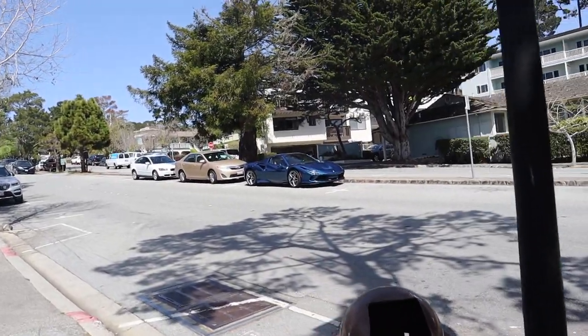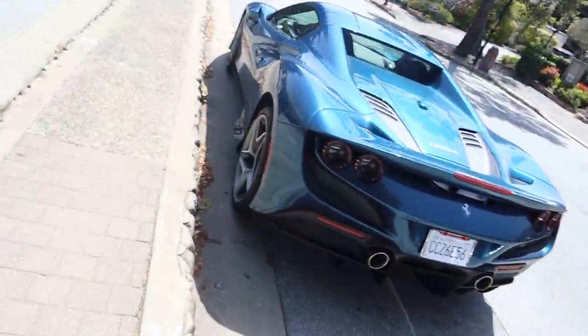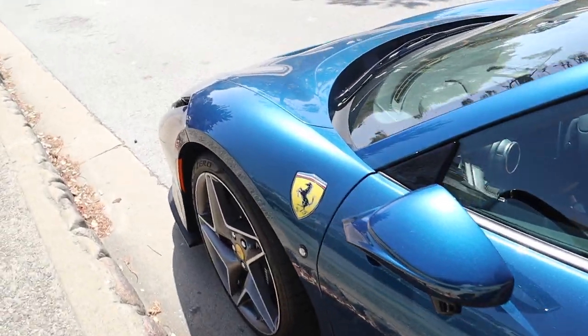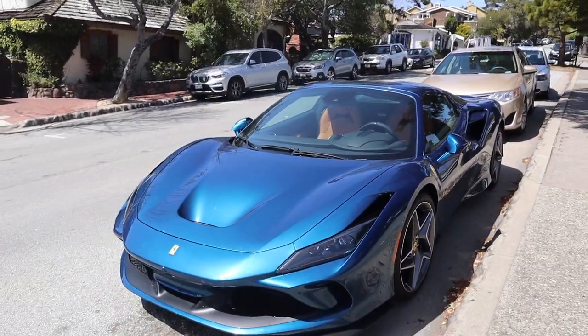Check out this F8 — it's a little windy today and very warm. I forget the exact color name but check it out in the sun: you can see the sparkles in this blue paint. How beautiful is that? Tan interior — very cool spec.